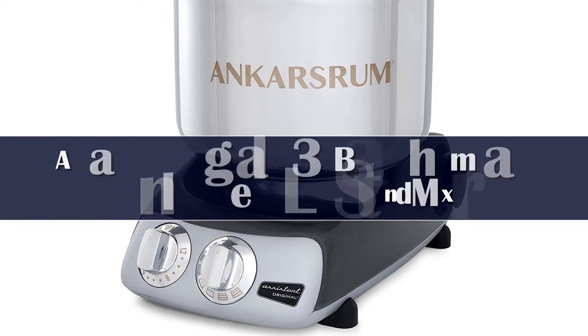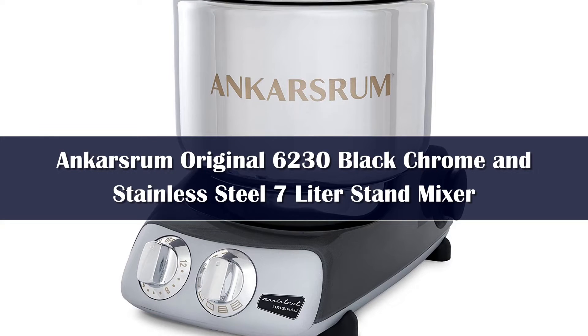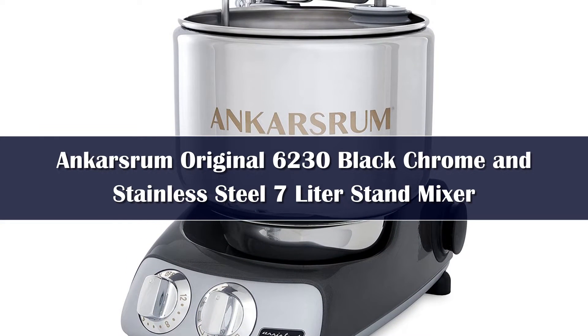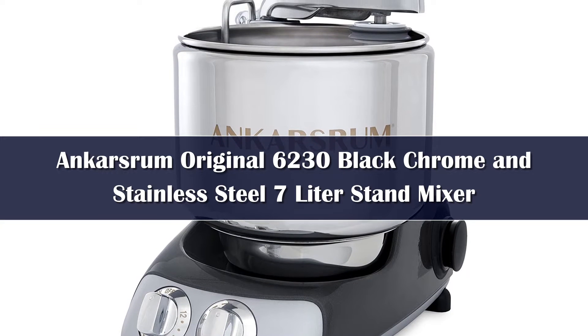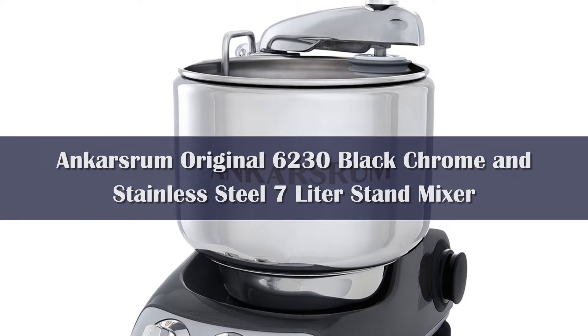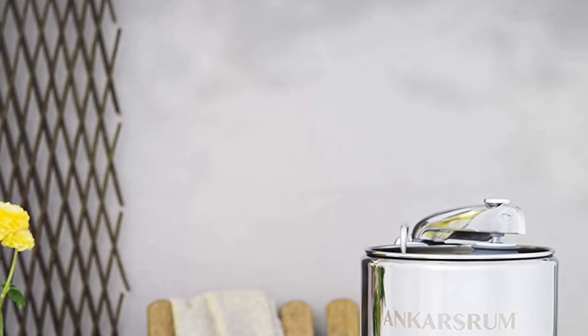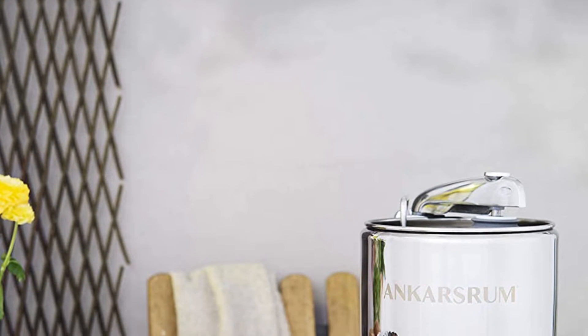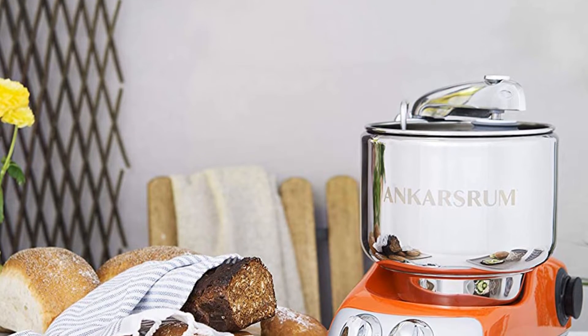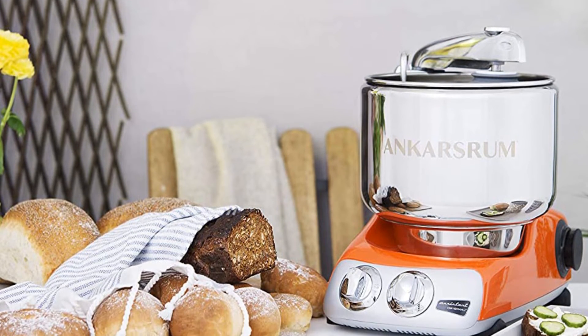Number 4. If you're ready for a top-of-the-line mixer for superior baking, the Ankarsrum original kitchen machine is an excellent choice. The Swedish-designed appliance is a favorite of baking experts at King Arthur Baking, which calls the machine the gold standard of mixers for bread baking. Made of incredibly sturdy chrome and steel, the 600-watt mixer is strong enough to mix heavy doughs and yeasted breads without overheating.